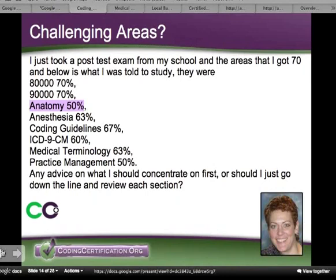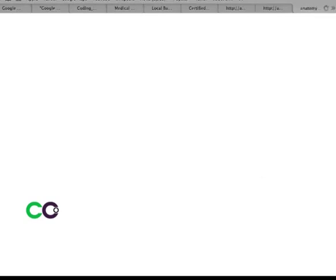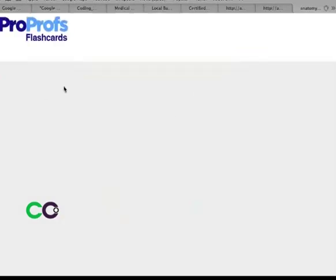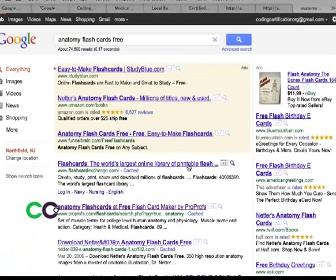So I would get some anatomy flashcards or medical terminology resources. You can Google it — I did this last night when I was looking at this question. I just searched 'anatomy flashcards free' and you'd be amazed at what's out there. Just go there — this happens to be a product that we use, and they've got some free ones. When you find one you like, bookmark it and keep practicing.